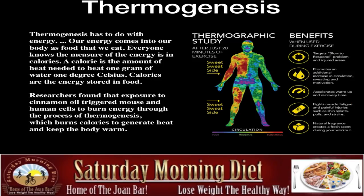What is it called? It's called thermogenesis. Thermogenesis has to do with energy. Our energy comes into our body as food when we eat, and the measure of that energy is in calories. A calorie is the amount of heat needed to heat one gram of water one degree Celsius. Calories are the energy stored in food. Research has found that exposure to cinnamon oil triggered mouse and human cells to burn energy through the process of thermogenesis, which burns calories to generate heat and keep the body warm.